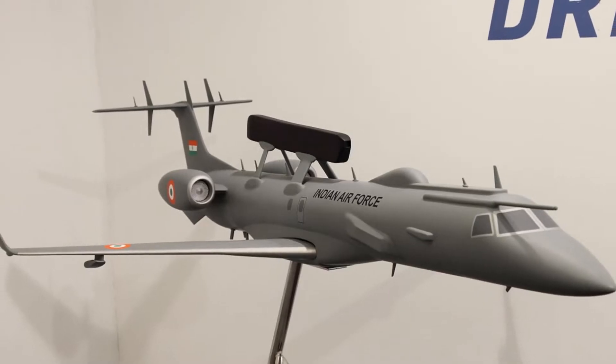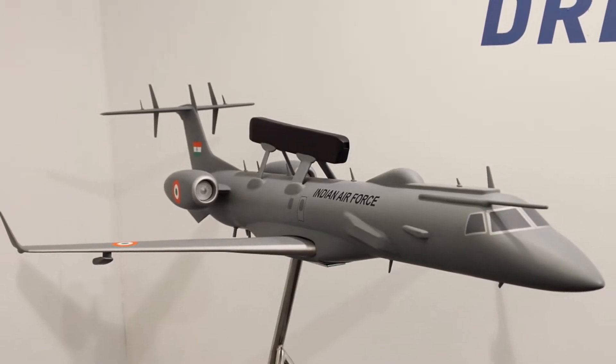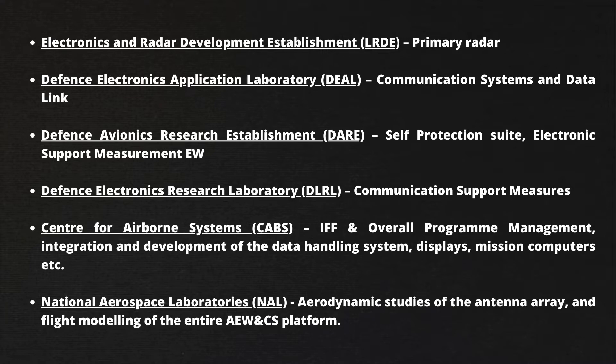It is based on the Brazilian Embraer ERJ-145 aircraft. All the sensors and other major components are designed and developed by DRDO's various laboratories.